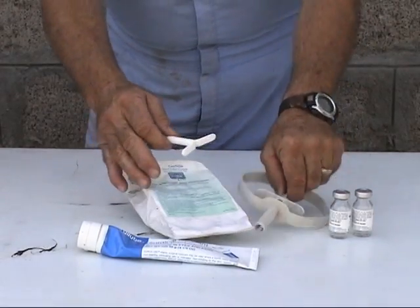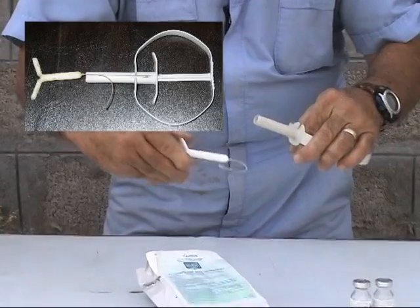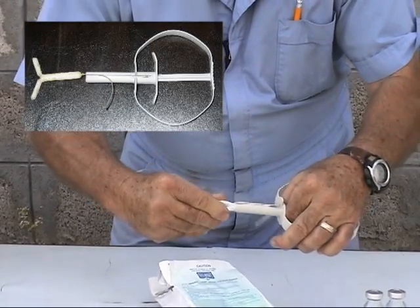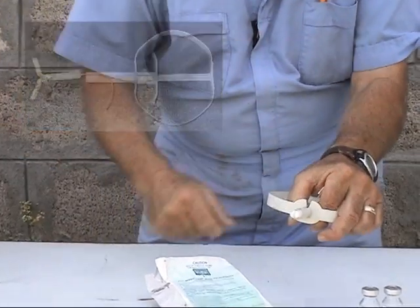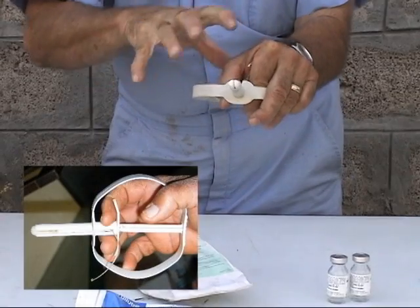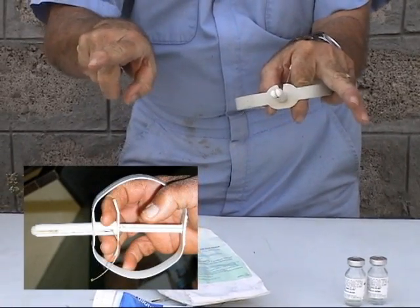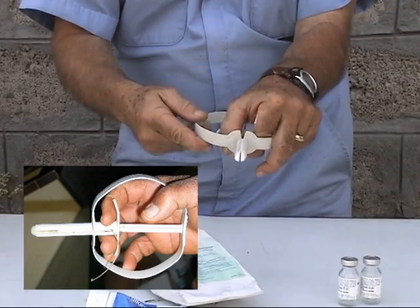This is the applicator that we use to insert it into the vaginal vault. We put the CIDR in here like so. These wings that you see on the CIDR are specifically made so that when you insert this, they spread out in the vaginal vault and will not fall out of the female at all.